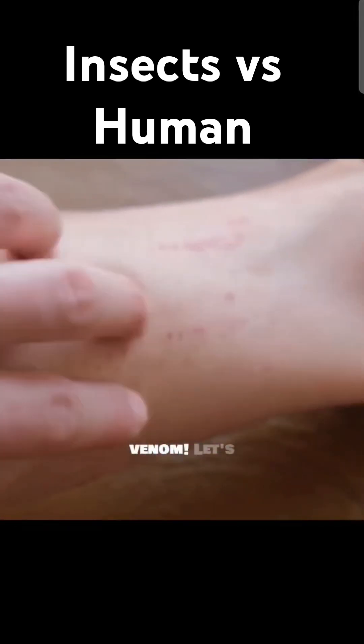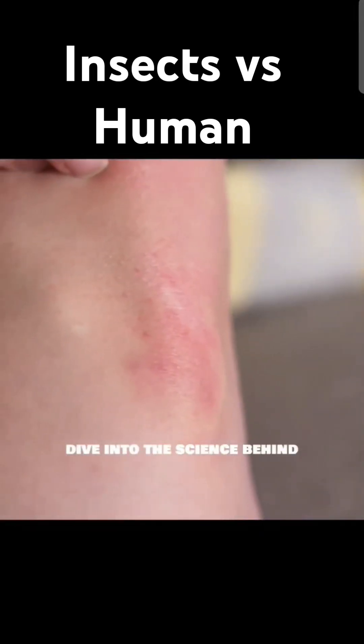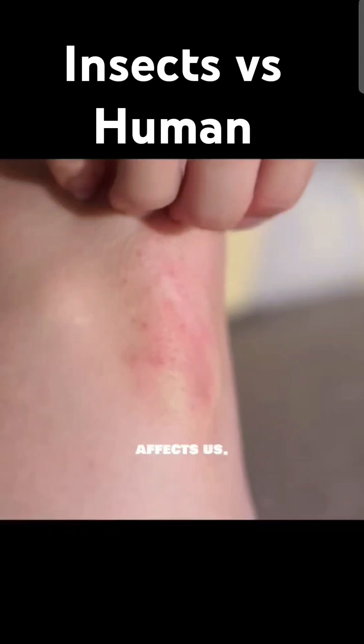It's all about the venom. Let's dive into the science behind insect venom and how it affects us.